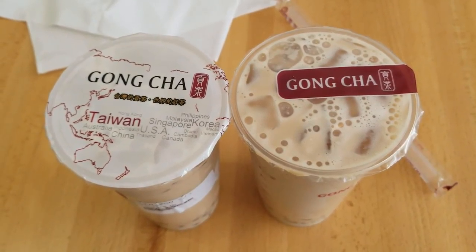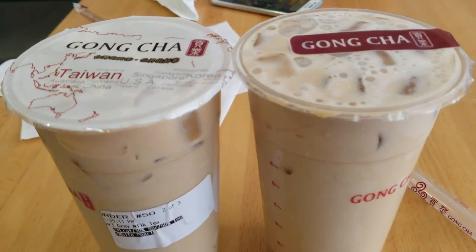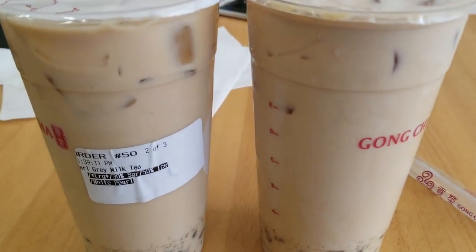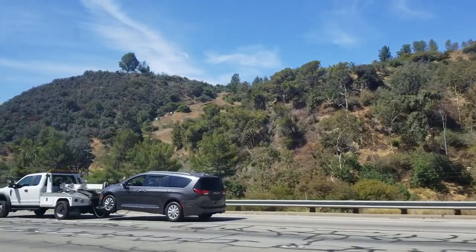Here we are at Gonza — this is one of our favorite places we go to all the time, either here or in a Cape Town location. This is what we ordered: the Earl Grey milk tea with white pearls.